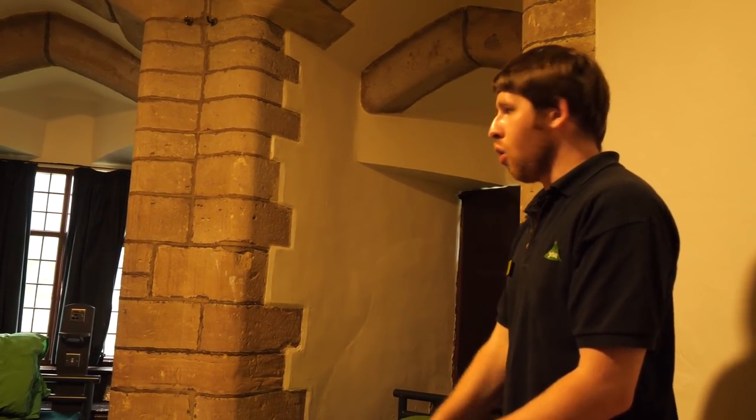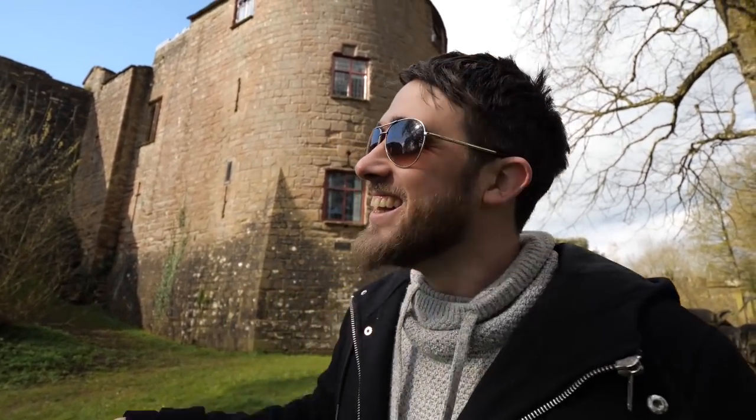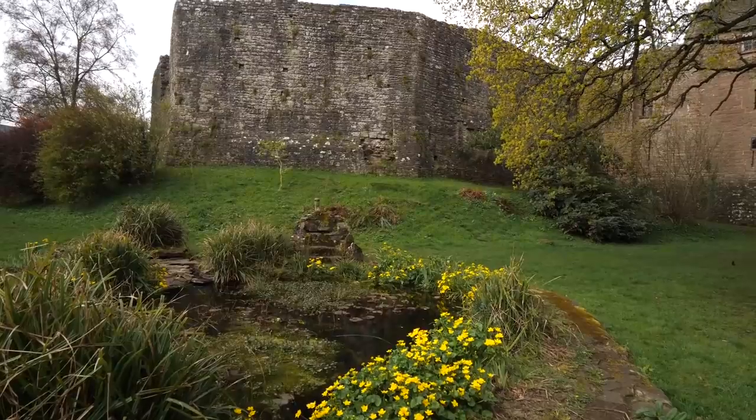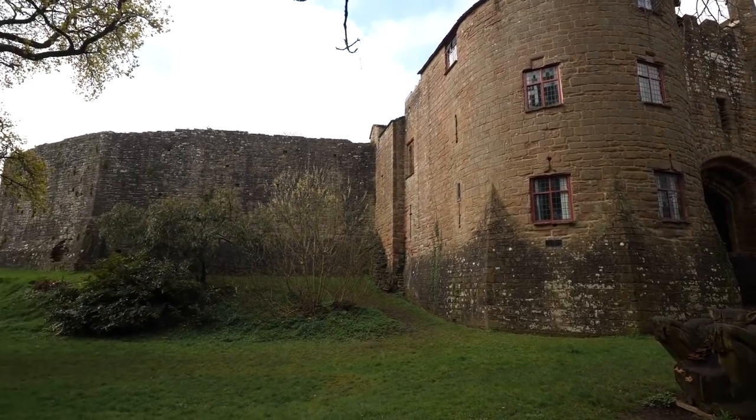This was a moated castle and I'm actually standing in the moat right now — it's been converted into gardens, a lovely place for a picnic. However, back in the day, the smell would have been horrific. They would throw everything in here, most notably the dead bodies of prisoners or people seen as a threat, used as a warning sign to other invaders.